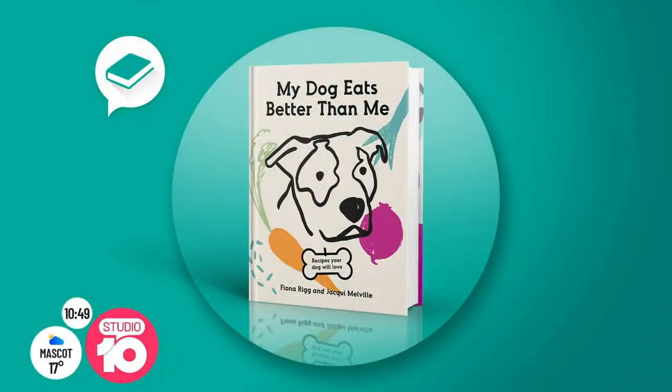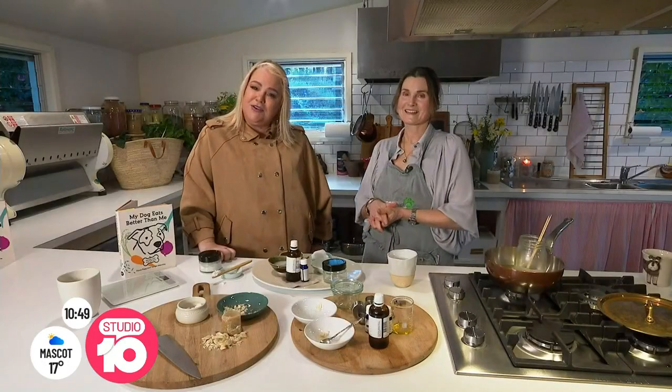Go and buy her book — it's just absolutely wonderful. Fiona, thank you so much for having us here. Back to you guys in the studio. You know who would own a copy of that book? Denise Drysdale — she loves her pets.